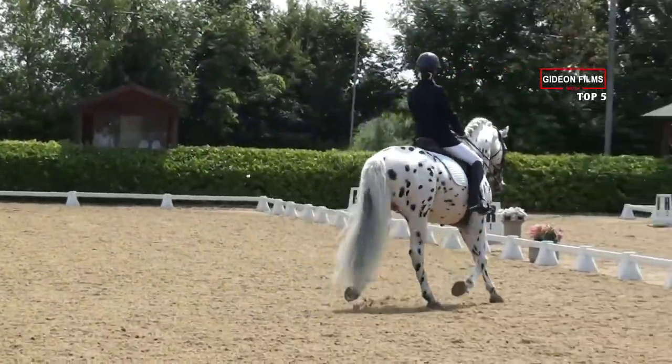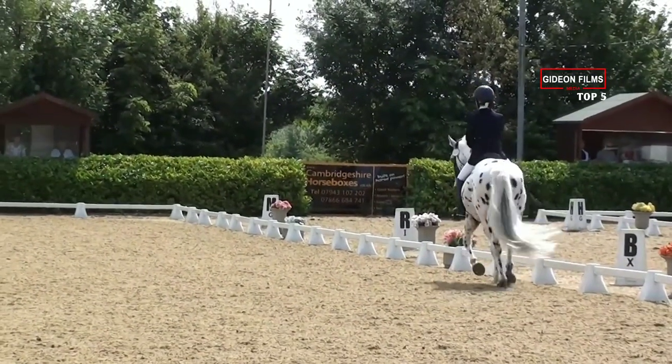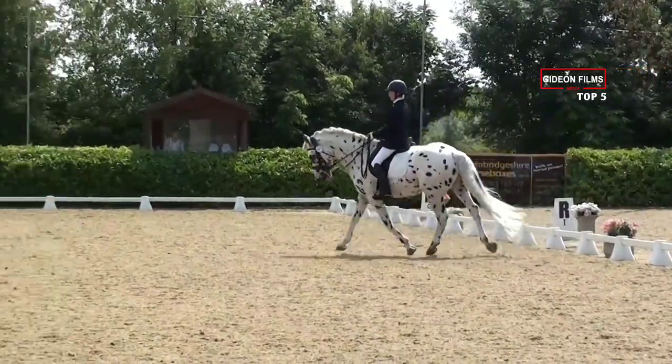Seeing spots has never felt so good! It's pretty easy to see how some folks confuse these beauties for Appaloosas, though their markings are often more saturated.